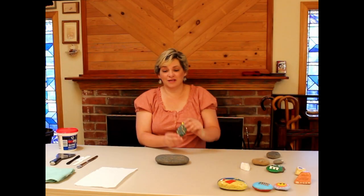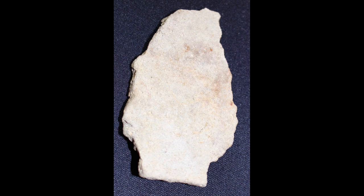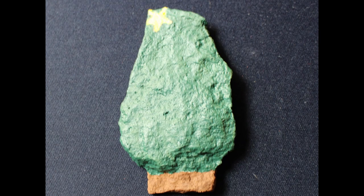Sometimes people see different things when they look at a rock. When I picked this one up, I immediately thought — oh, a Christmas tree. We'll be sending this on to Jessica Kringle because she's going to be doing something special for us in December.